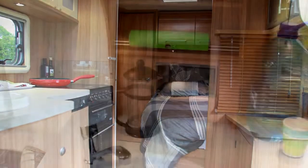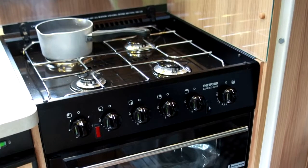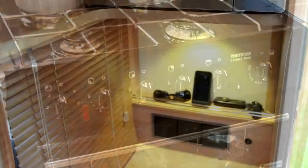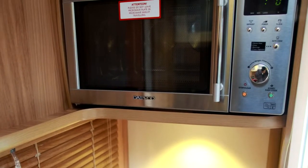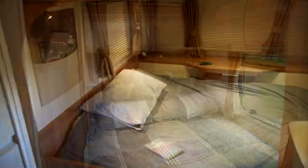Inside you've got some fantastic medium dark woods which ooze quality, but aren't so dark as to make it feel claustrophobic. The kitchen's fantastic, really well specced with the Thetford cooker, there's a microwave, space for the TV, and all the relevant plugs. Towards the centre of the van at the back, you've got a fixed double bed.